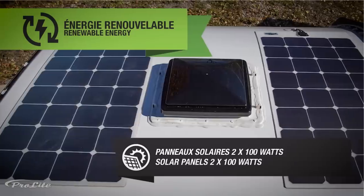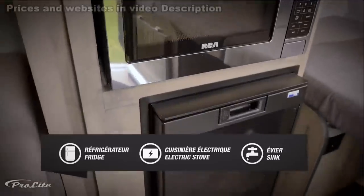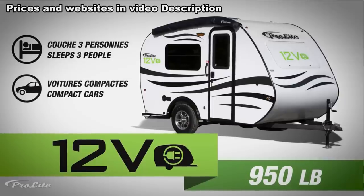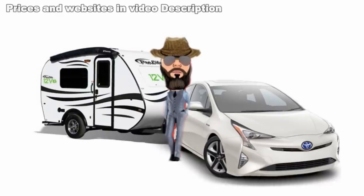Two 100-watt solar panels are located on the roof, providing all the power needs for the appliances, lighting, and any extras. As an added bonus, this is specially designed to be towed by compact cars as its tongue weight is only 120 pounds. I'd say that makes it a perfect match for my Prius.